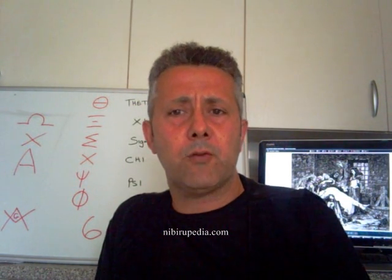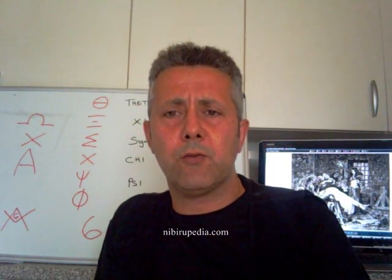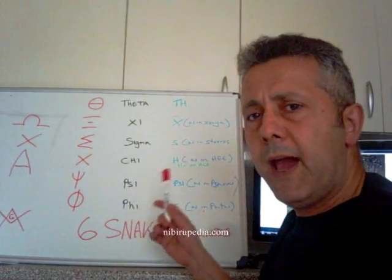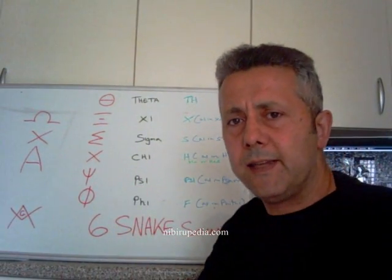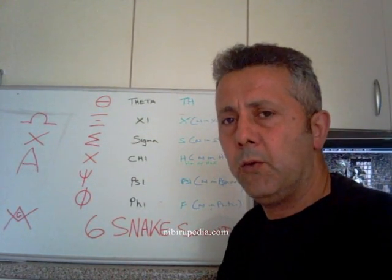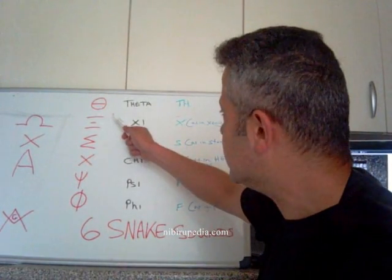Now let's take a closer look at the Greek language, because there's something else very interesting in the Greek alphabet which I'd like to show you. And that is that the Greek alphabet actually has six — yes, there's that number again — six letters which make a snake noise. So we'll start with the letter theta, for instance here.